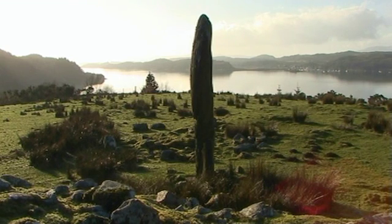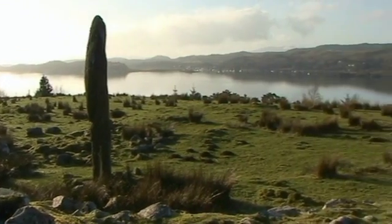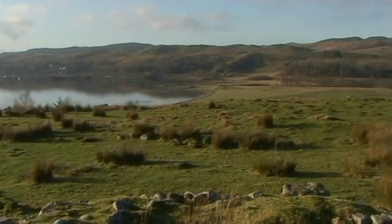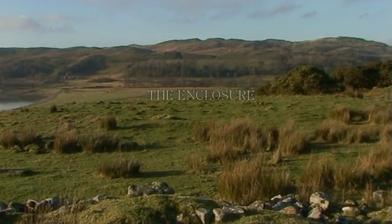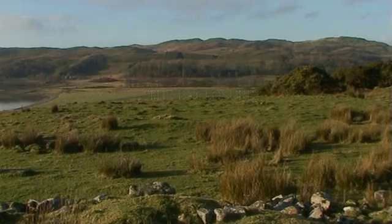The enclosure lies just a short distance to the north-west of the cairns, and it is formed by a large number of small, grass-covered stones. Lloyd's drawing shows the enclosure's centre was once occupied by a circular setting of four stones, while a four-stone alignment could be seen on its southern side.